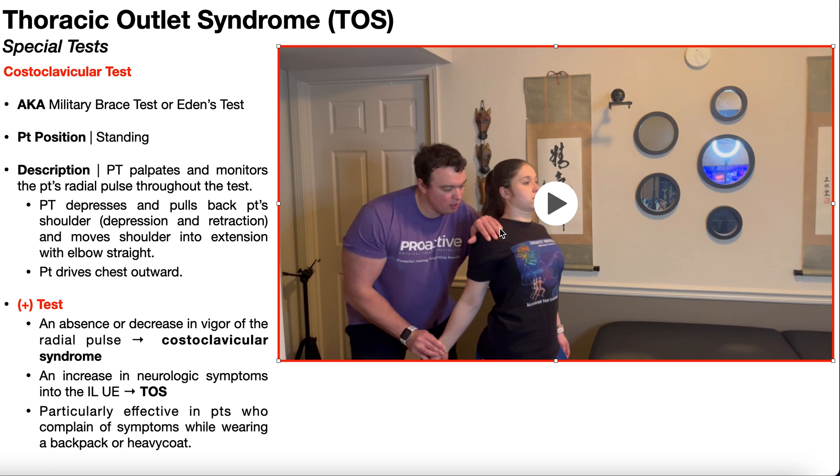You can also see here that the patient is beginning to drive their chest forward or outward. If they don't automatically do that, you can instruct the patient to drive their chest outward in an exaggerated fashion, almost like they're trying to imitate Superman. You're going to hold this position for up to 30 seconds.